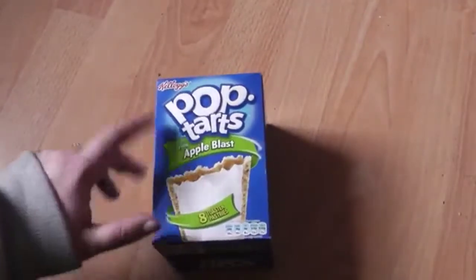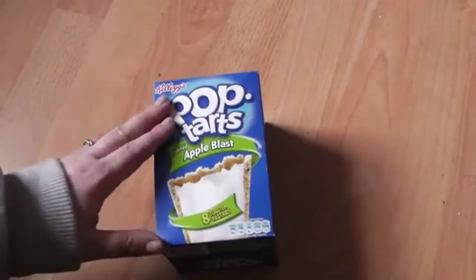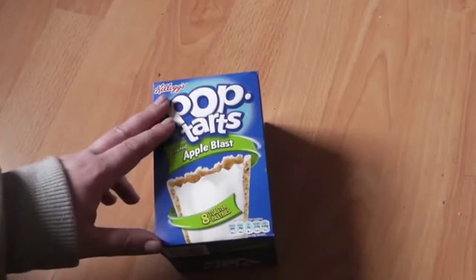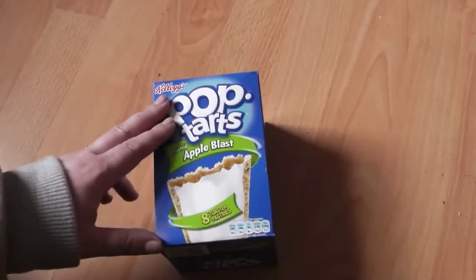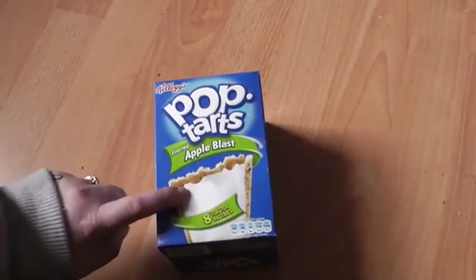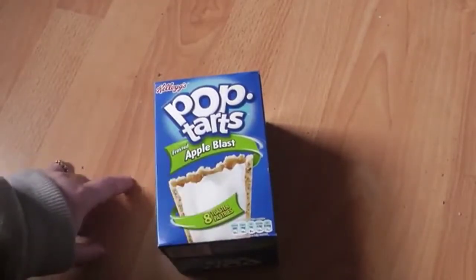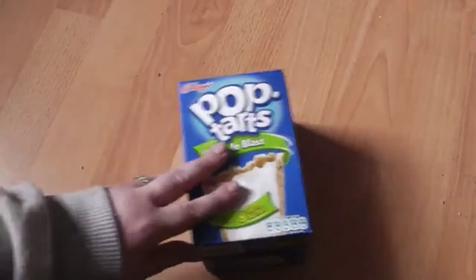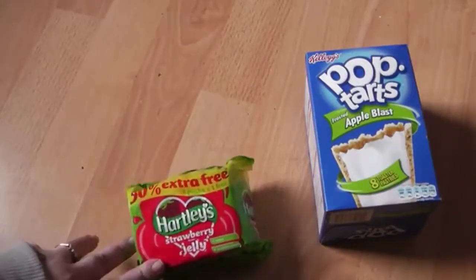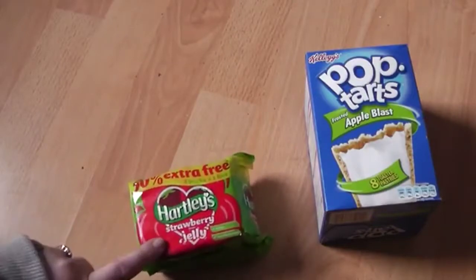The first thing I got — I went to Poundland and I got these Apple Blast Pop-Tarts. Pop-Tarts in the UK are at least £2.70 in the shops, and you can't get the Apple ones in places like Asda or Tesco. I also got the three-pack of Heartleaf Strawberry Jelly.